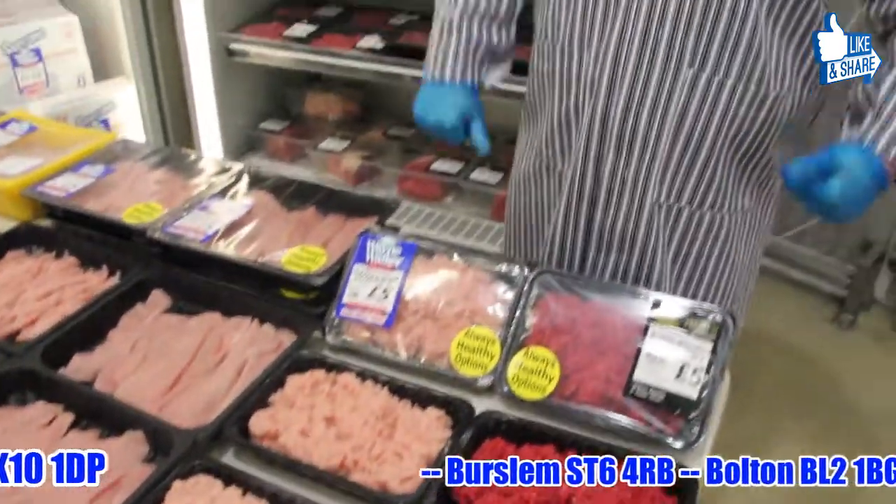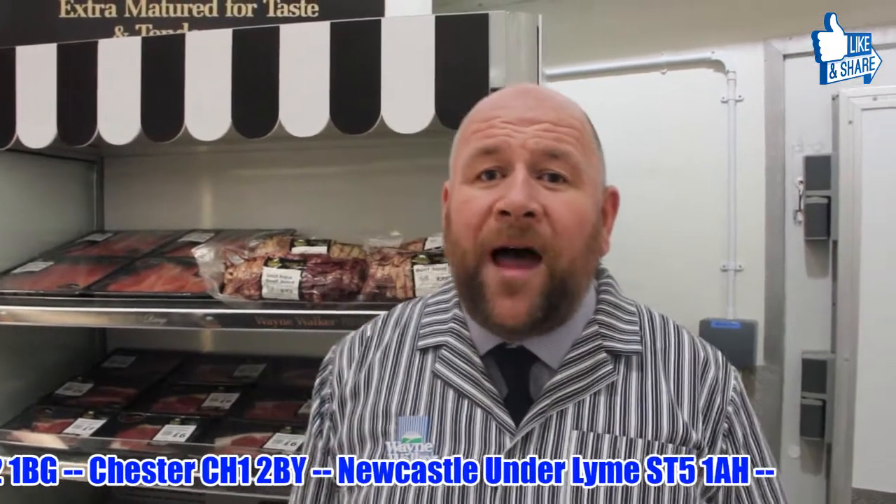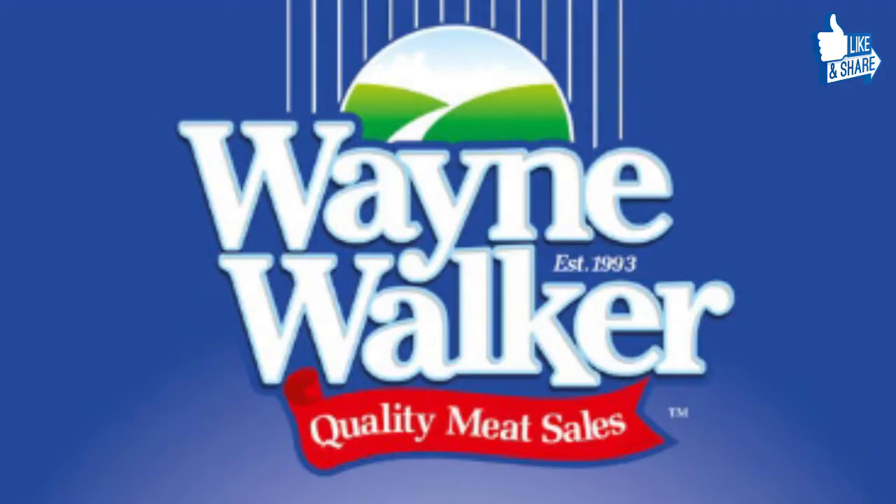We're all trying to lose a few pounds — even me. So get yourself down this weekend to the Wayne Walker's Butchers Outlet, or one of our mobile units throughout the country. See you on Facebook for where we are. Have a good weekend everybody. Wayne Walker — with quality and value.